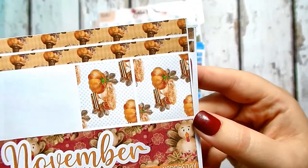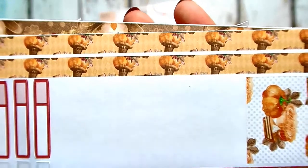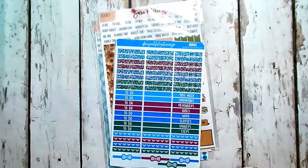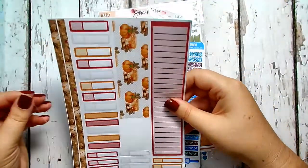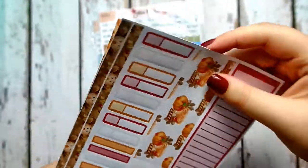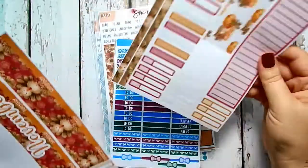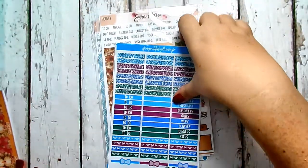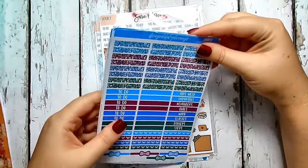The monthly kit has little pumpkins with polka dots and pumpkins wearing a hat — so cute. That's monthly sheet number one. Sheet number two has a bunch of labels and some turkey washi in brown instead of red, which I really like. That's my November monthly kit.